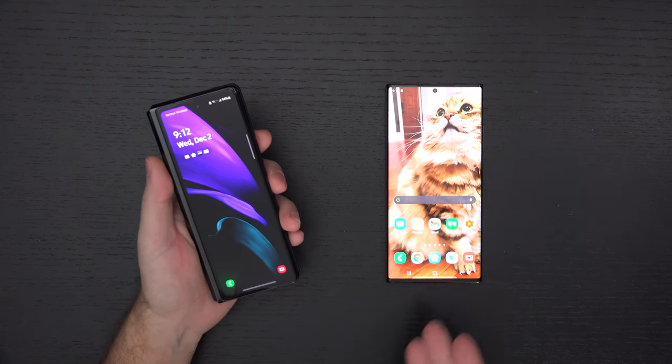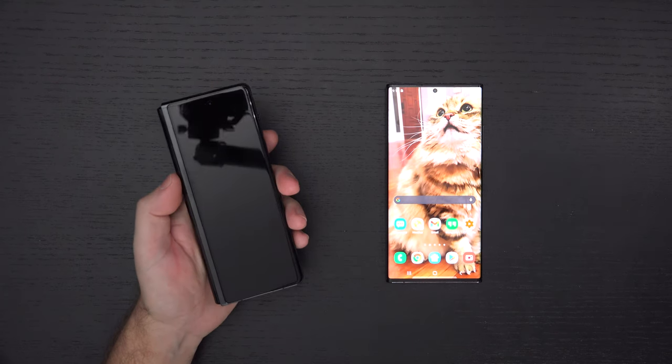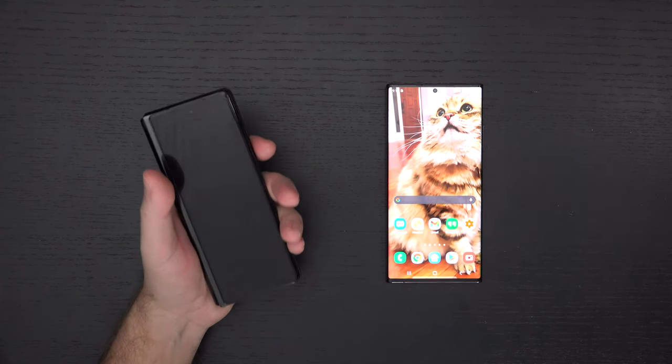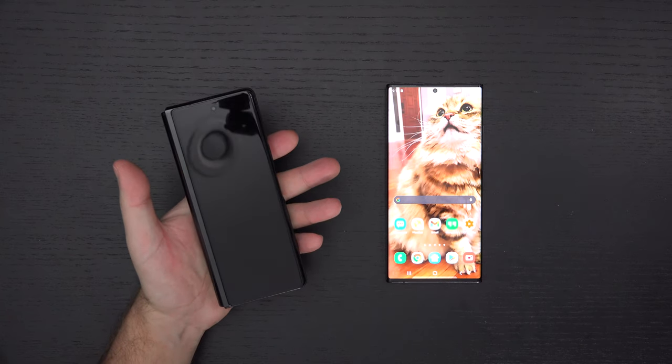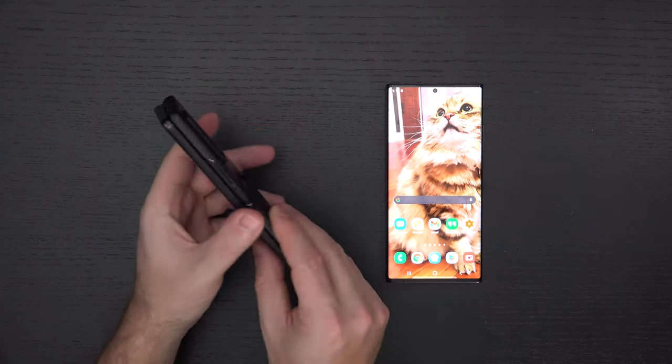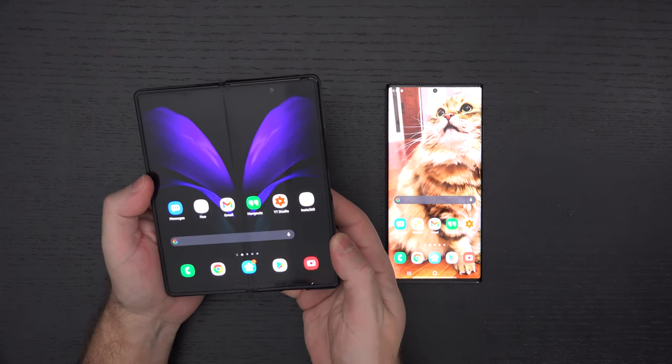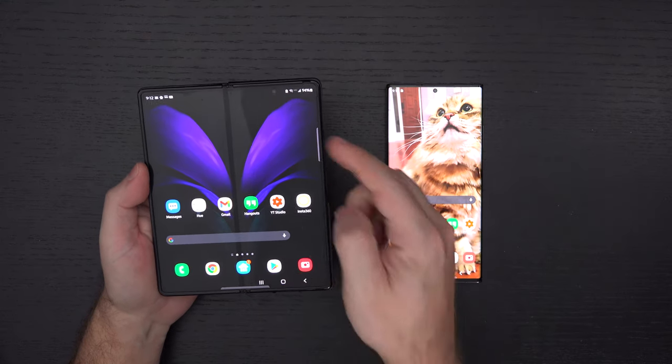It is heavier than the Note 20 Ultra, bulkier, but much easier to use single-handedly because it's not as wide. And then when you do want the wide display, all you have to do — if you don't break your phone — is open it. So I think it's a winner through and through.